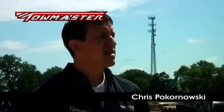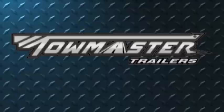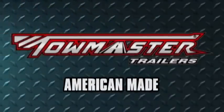Hi, I'm Chris Pokernowski, and in this video series we're going to talk to you about the different styles of trailers TowMaster builds and show you some of the features that make up a TowMaster trailer. TowMaster builds equipment trailers primarily for the construction and rental markets. We offer several different styles ranging from 3,500 pounds to 120,000 pound capacity. In this segment, we will take a look at our TowMaster drop deck style trailers.